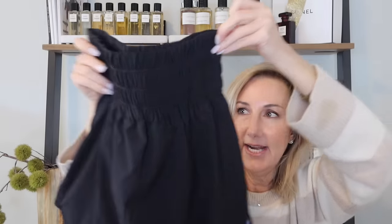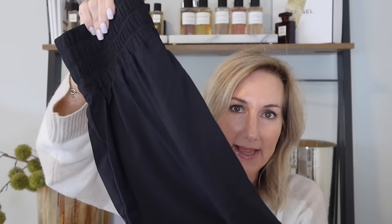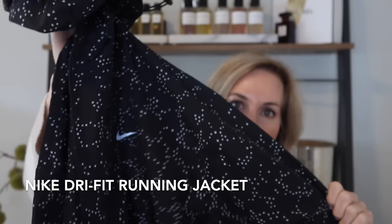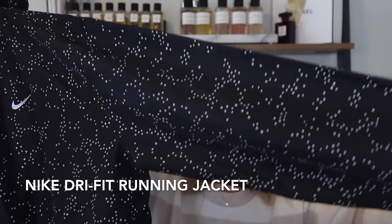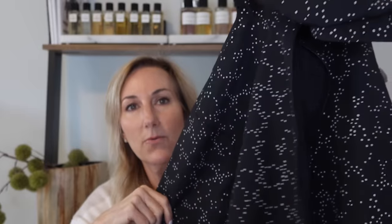The classic Nike skort is so comfortable. I've got them in a couple of different colors, including black. I am a bit of a Nike girl — I live in Portland, Oregon, which is where Nike is headquartered. And then I got the most adorable little light windbreaker — this is perfect because it's going to wick the rain.